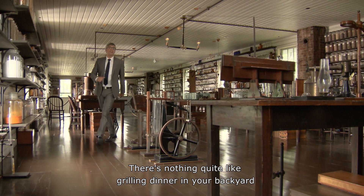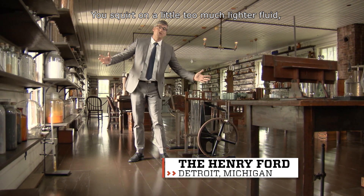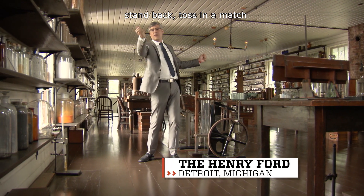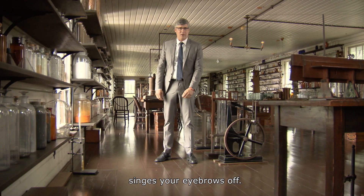There's nothing quite like grilling dinner in your backyard in the summertime. You squirt on a little too much lighter fluid, stand back, toss in a match, and whoa — the mushroom cloud of flame singes your eyebrows off.